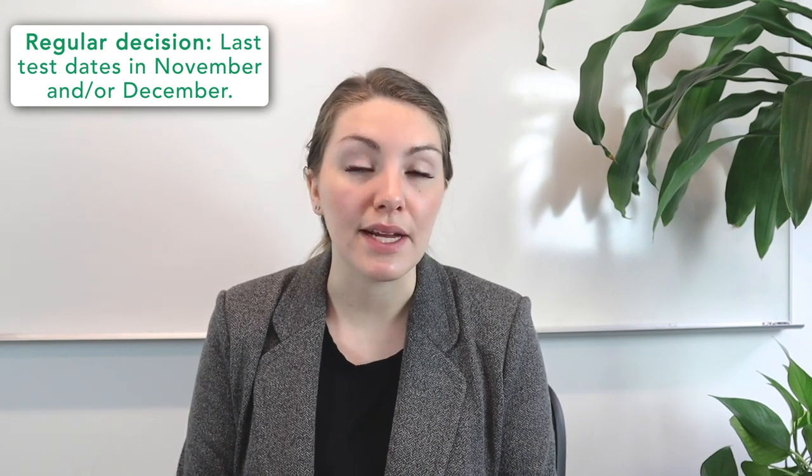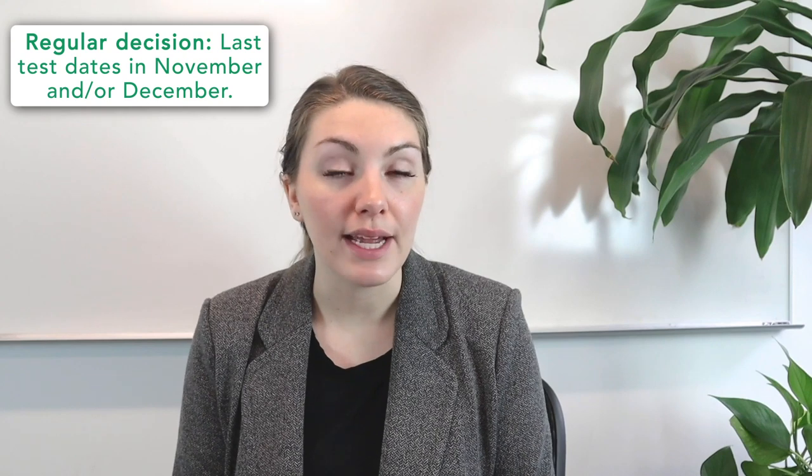So how do you choose the right month for you personally to take the SAT or the ACT? There are a few factors to consider. The most important are the admissions deadlines at the colleges on your application list — you do not want to risk turning in your scores too late. Most schools have regular decision deadlines in December and January, meaning the very last test date possible to submit scores on time would be November and December respectively. Students who want to apply early decision or early action, usually with November deadlines, need to take the test by October of their senior year at the latest. Be sure to check the deadlines of each school on your list.